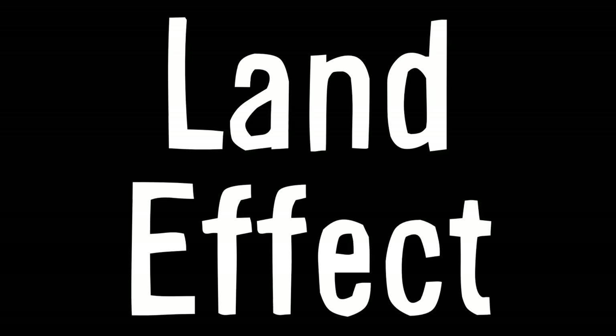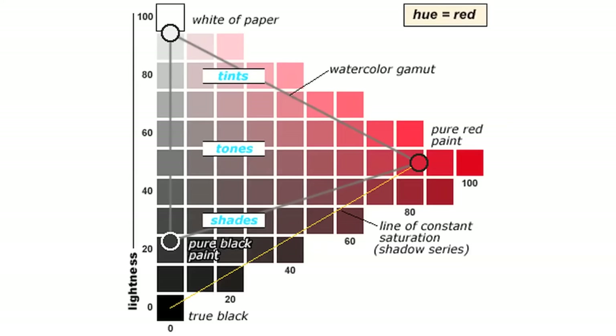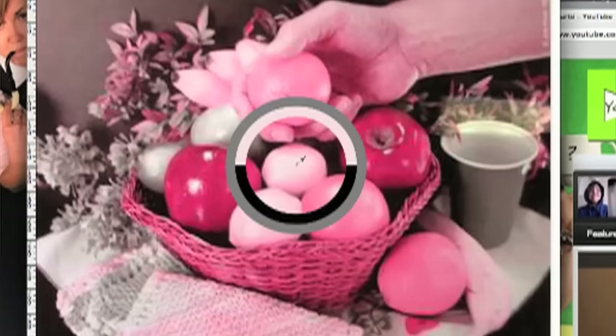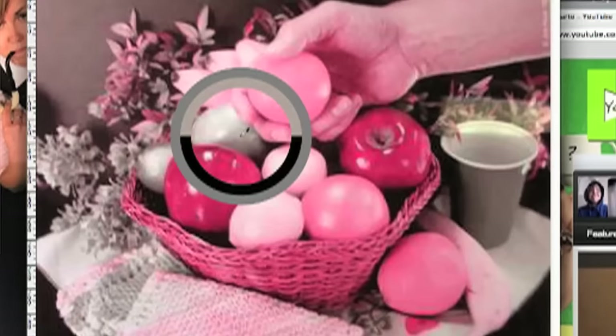What makes that image so special? It's an example of the Land effect. Even though it appears to contain a bunch of different colors — oranges and yellows and greens — the entire image is actually made out of nothing but red. Seriously. I've linked the image down in the description so you can grab it and investigate it using your favorite image editor. The yellows are actually light reds or pinks, and the green is just dull gray-red.